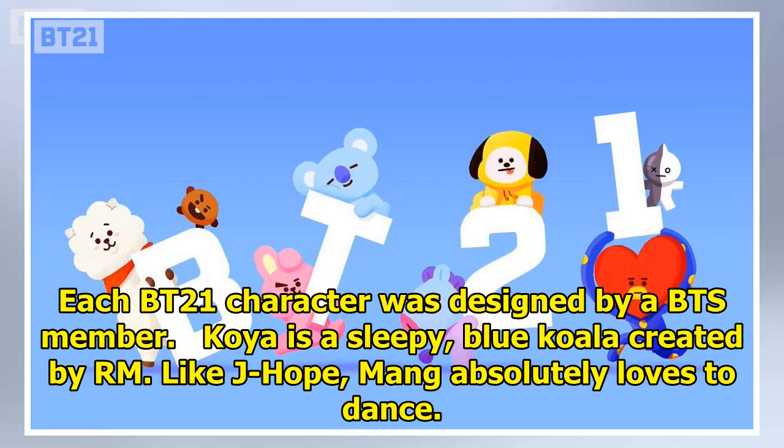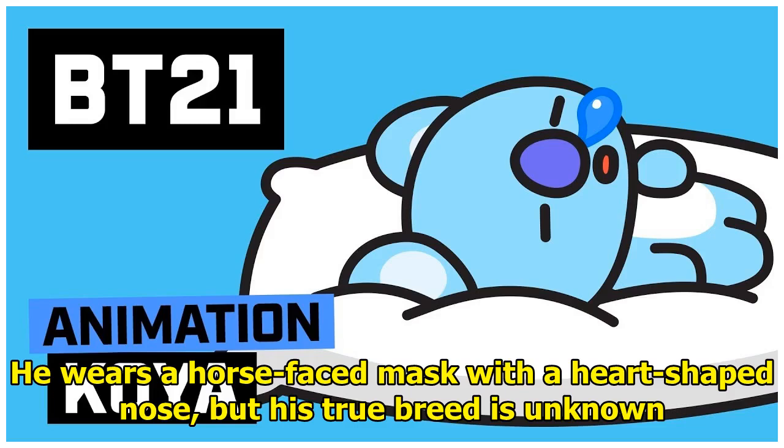Koya is a sleepy blue koala created by RM. Like J-Hope, Mang absolutely loves to dance. He wears a horse face mask with a heart-shaped nose, but his true breed is unknown.